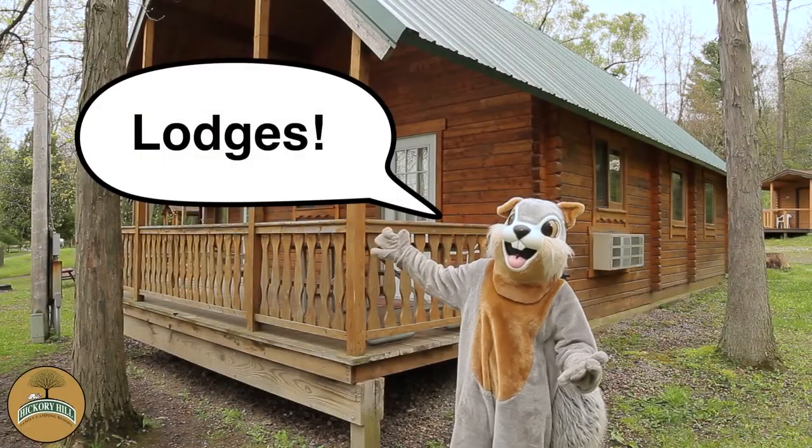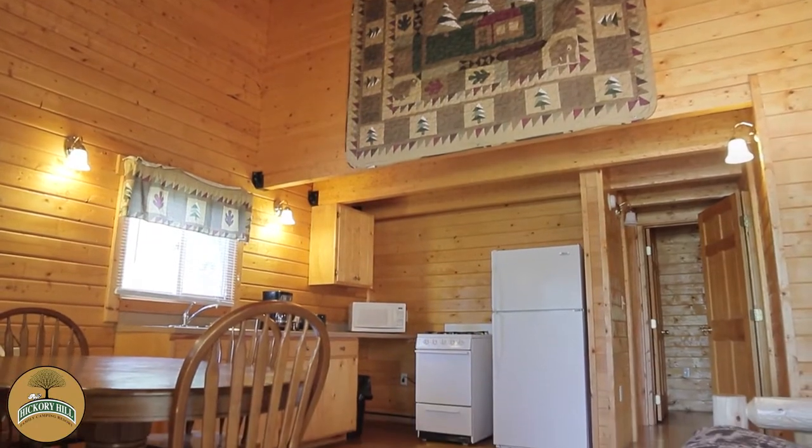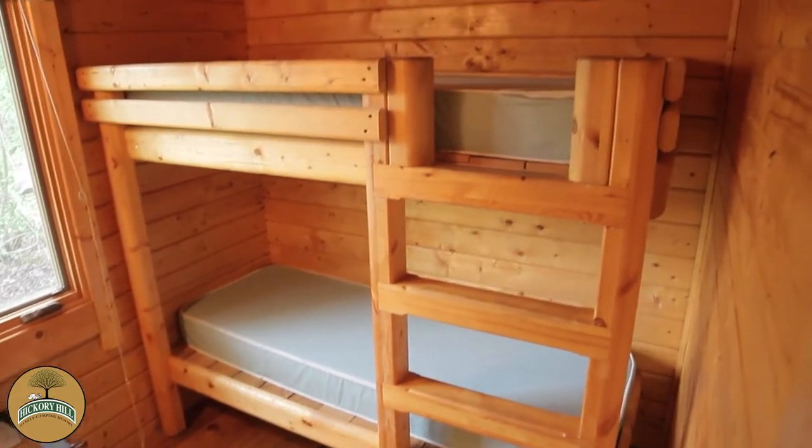Experience the ultimate in camping luxury with one of our two-story wooden lodges. Our lodges are fully heated and air-conditioned and sleep up to eight people in both first- and second-floor accommodation.